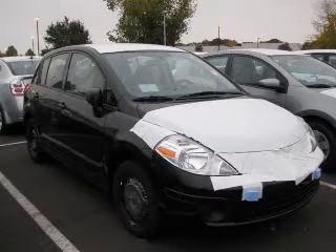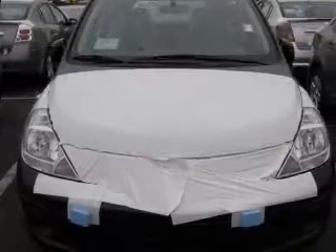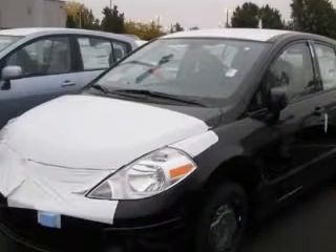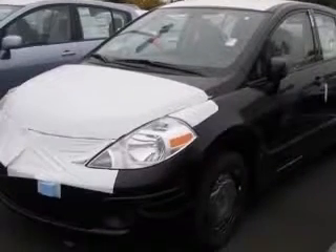We are proud to present this excellent new 2011 Nissan Versa. This Versa has a four-cylinder engine and an automatic transmission. This vehicle has a super black exterior and includes the following options: